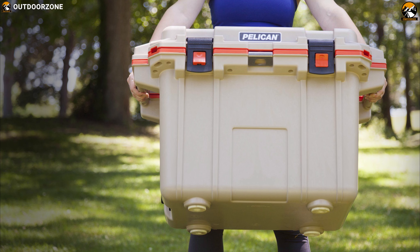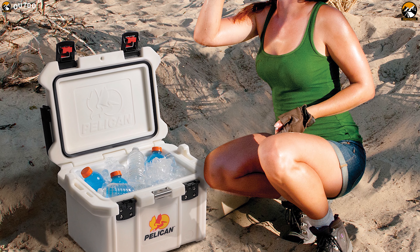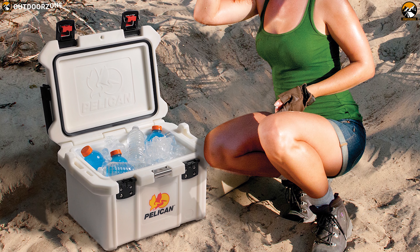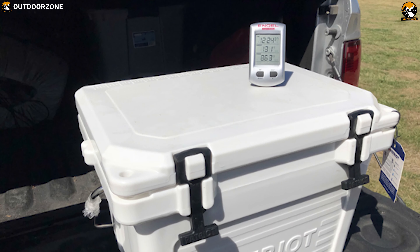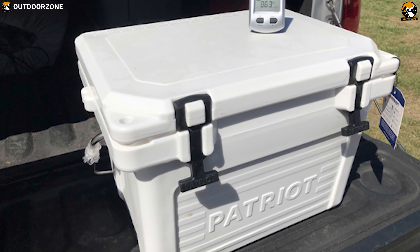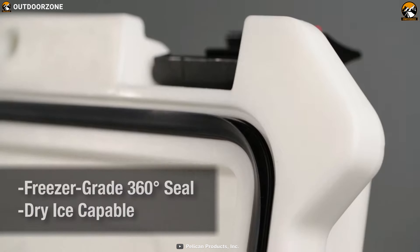It comes in a true 50-quart internal volume and is engineered for extreme ice retention, so that you can always enjoy fresh food for a long time on your camping trip. It features 2 inches of polyurethane insulation with a 300 SSD freezer-grade gasket delivering extreme ice retention, which makes it durable to withstand outdoor conditions.